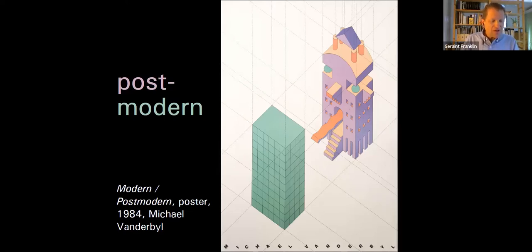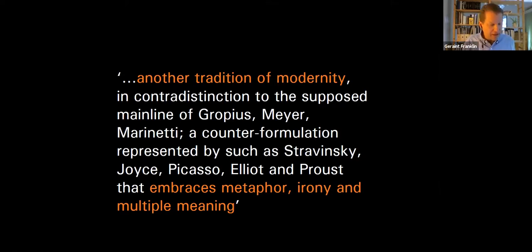Colin Rowe wrote of post-modernism as 'another tradition of modernity', in contradistinction to the mainline of Gropius, Mies, Marinetti — a counter-formulation represented by Stravinsky, Joyce, Picasso, Eliot and Proust, that embraces metaphor, irony and multiple meaning. It relates post-modernism to the more permissive, liberated strands of the pre-war avant-garde — radical outliers discarded in the rush to codify the modern movement. So Lubetkin's penthouse at High Point 2, Edward James's transformation of Lutyens' Monkton House, or even Le Corbusier's Baroque fireplace and grass carpet could be claimed as proto-Pomo.